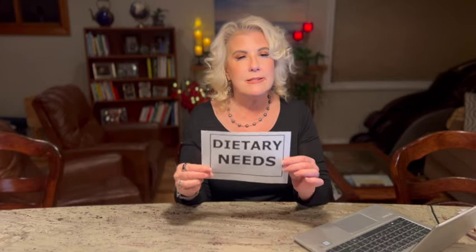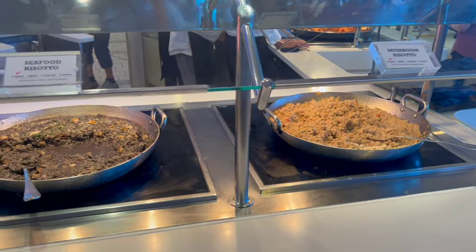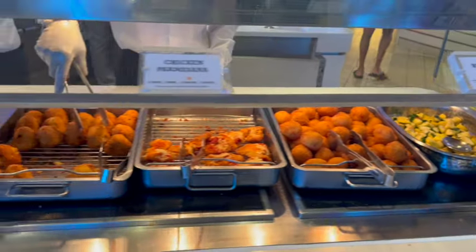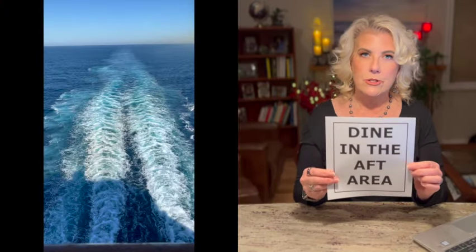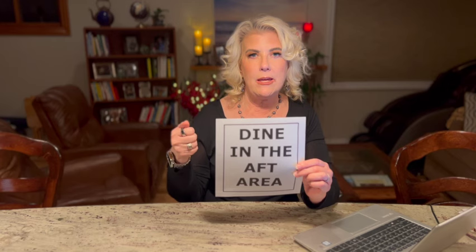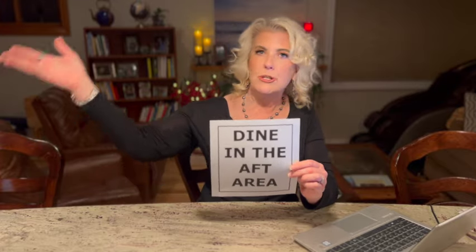For dietary needs: vegetarian is covered. Gluten-free and other dietary needs they'll handle, though keto you may need to manage on your own. For dinner in the buffet, it is a more limited menu at night — they really expect you to eat at one of the specialty restaurants or the main dining room. One nice thing is dining in the aft area of the ship; just get your food from the Ocean View Cafe, take it out to the aft, and enjoy watching as the ship sails on.